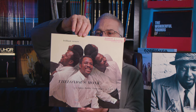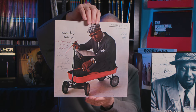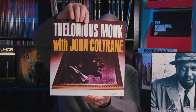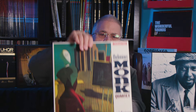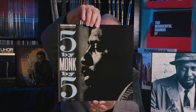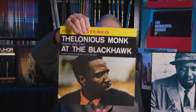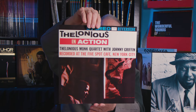One album is Thelonious Monk's Brilliant Corners. Thelonious Monk, Monk's Music. Thelonious Monk with John Coltrane. Thelonious Monk, Mysterioso. Five by Monk by Five. Thelonious Monk at the Black Hawk. And Thelonious in Action, recorded at the Five Spot in New York City.